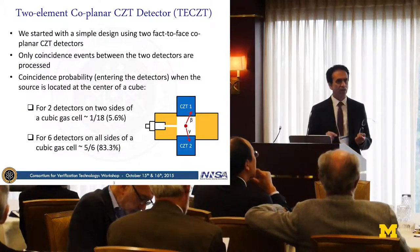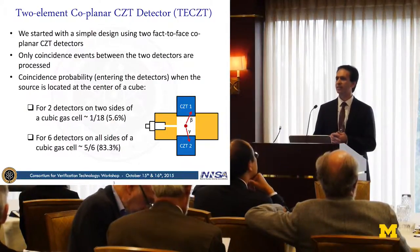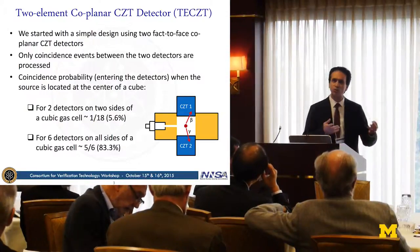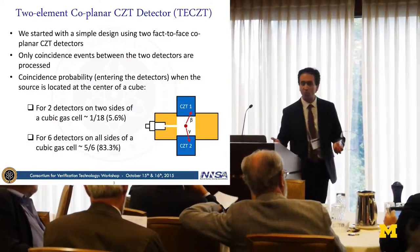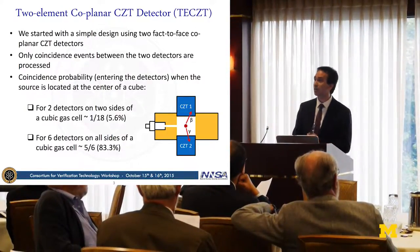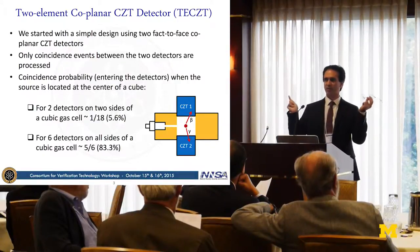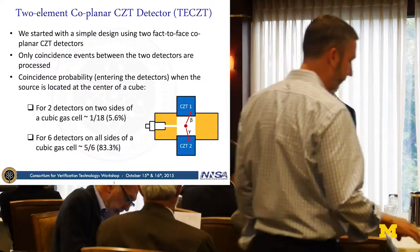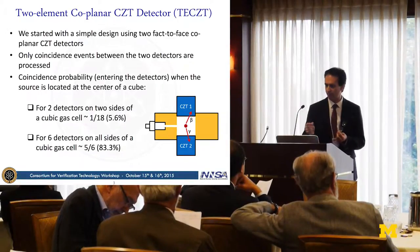We started with a very simple design using just two CZT crystals. In most detectors based on beta-gamma coincident, they use two separate channels — one for detecting beta, one for detecting gamma ray. Now we want to use the same detector for detecting both beta and gamma ray, recording only coincident events when two coincident signals are detected from our detection system.